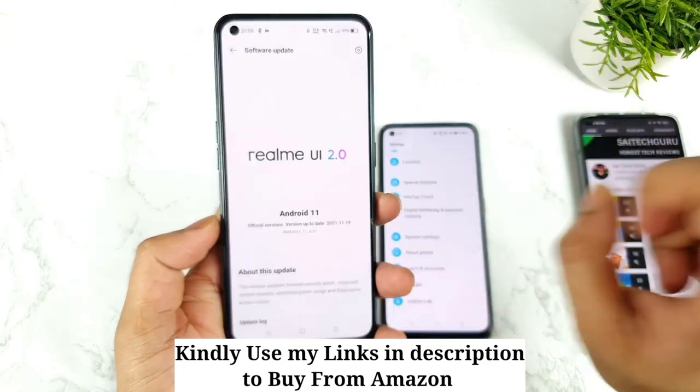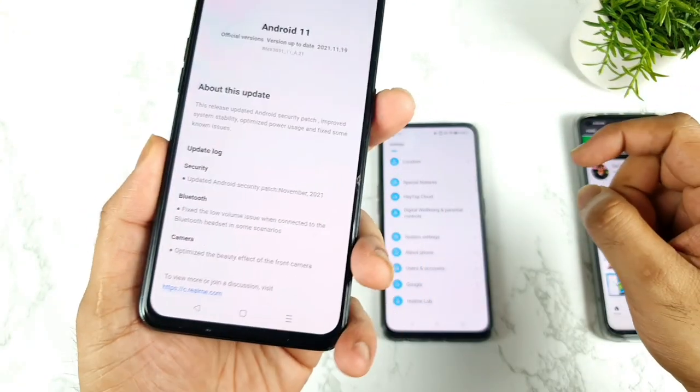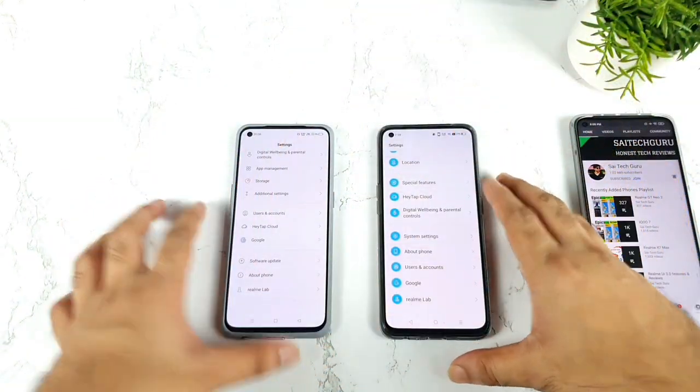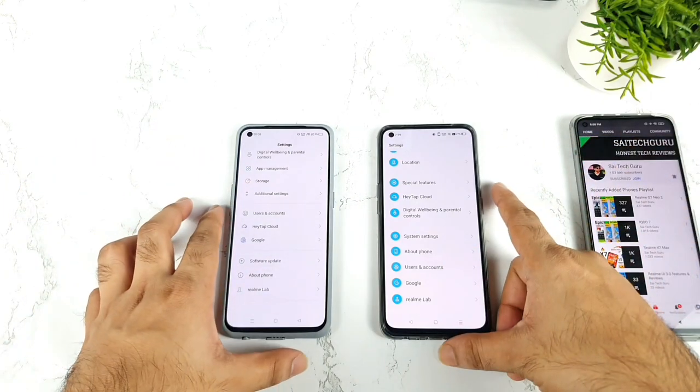RealMe GT Nioh 2 is running the October security patch update, but the RealMe X1 Max recently updated to November as you can see. So only these two phones in the premium segment from RealMe — recently launched phones — are still running September security patch updates only.